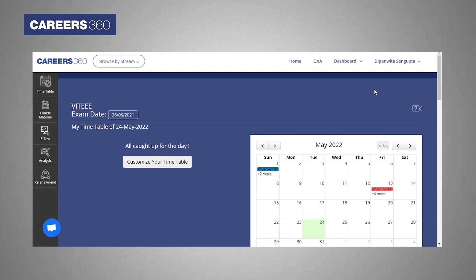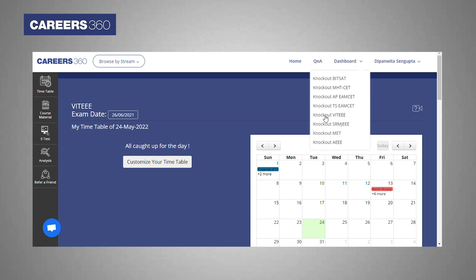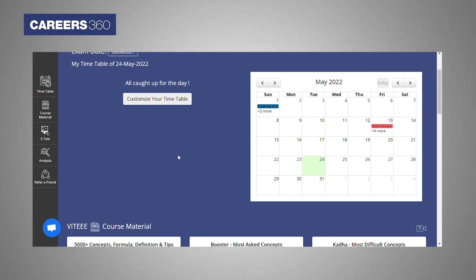As only a few days are left to prepare for the exam, you can customize your timetable and get ready for the exam accordingly.